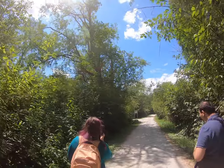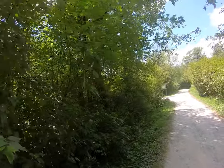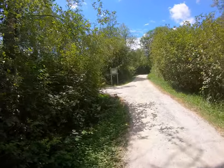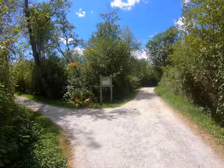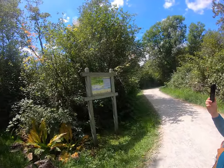Have you been to Burnaby Lake before? No, I actually haven't. Oh really? It's pretty close to your part of town there. And it's not that far from Production Way Skytrain. No it's not. This is the viewing tower where we're coming up to now.